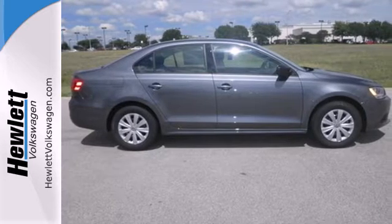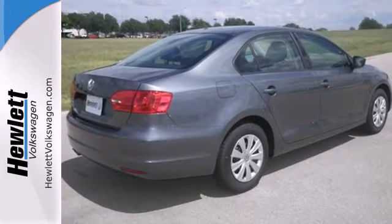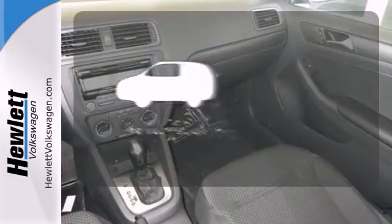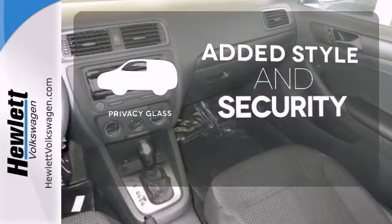Standard equipment includes stability and traction control, a tire pressure monitor, and intelligent crash response system. Great looks, added security and light control are yours with privacy glass.